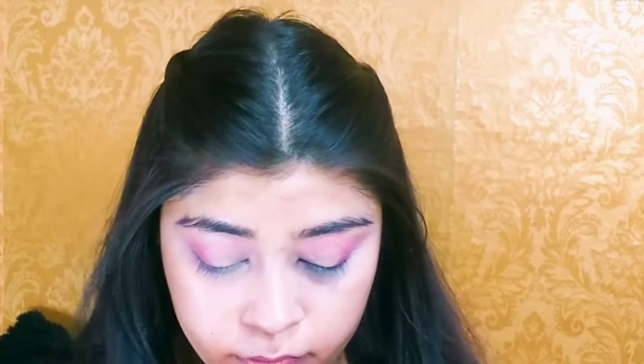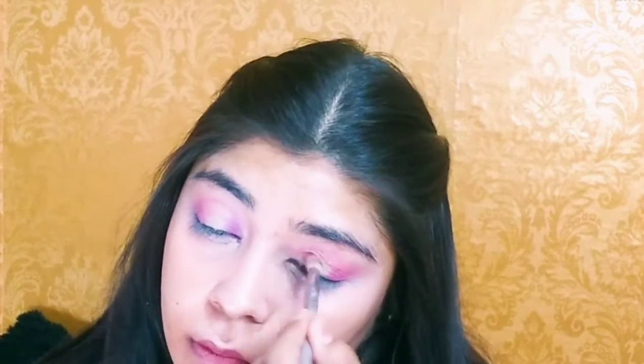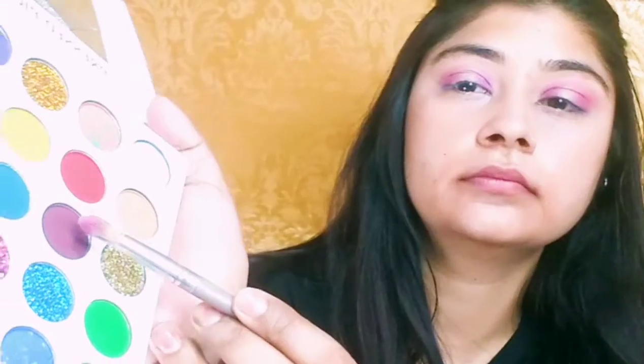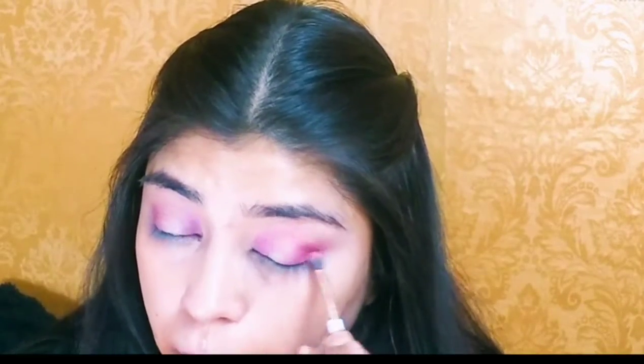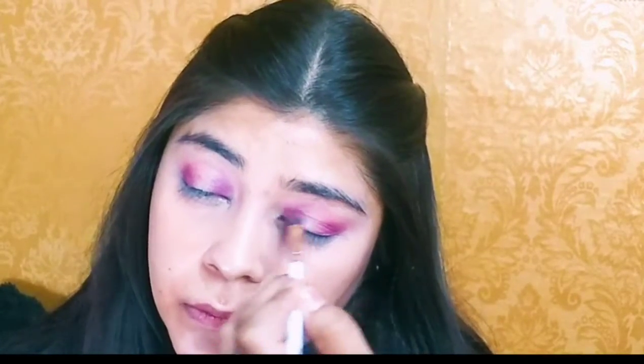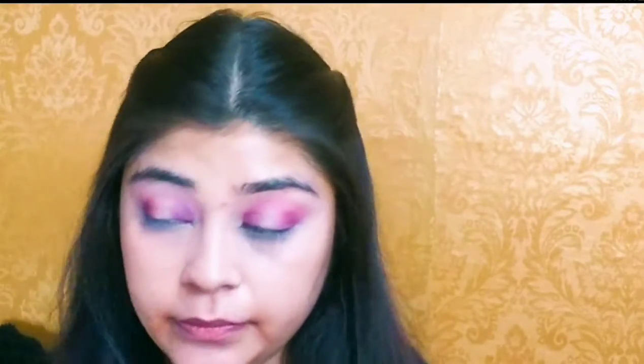I have taken a dark pink shade and I will apply it in the inner and outer V. I have hollow eyes so I will try to work with that. I will also apply a burgundy shade in the inner and outer V. In this eye look the most important thing is blending and brushes — if you have a big brush the product will spread too much, but a small brush will give a very precise look.